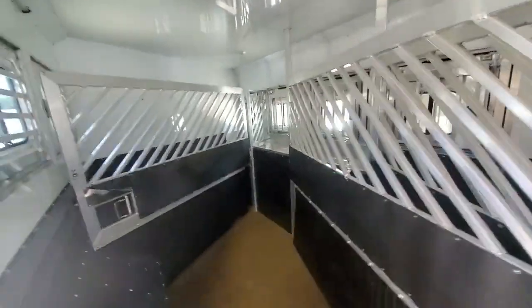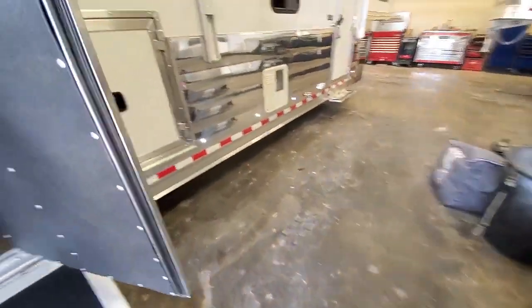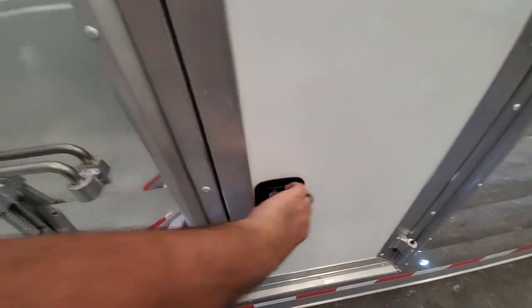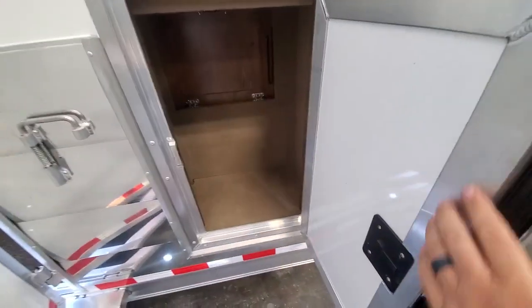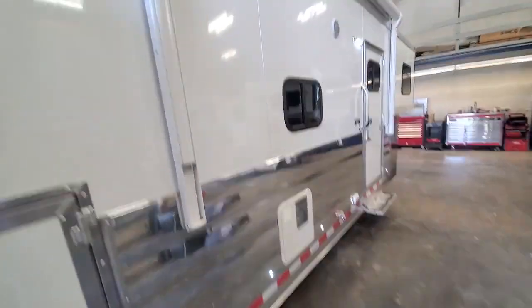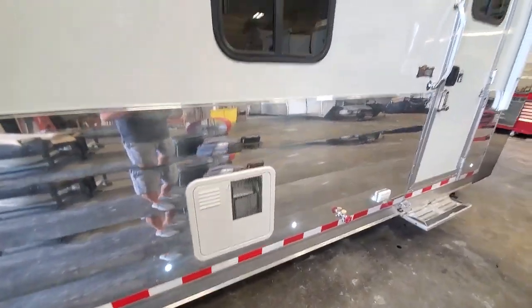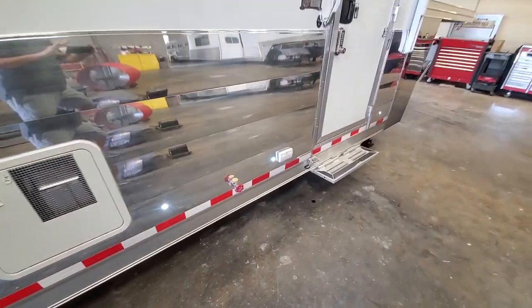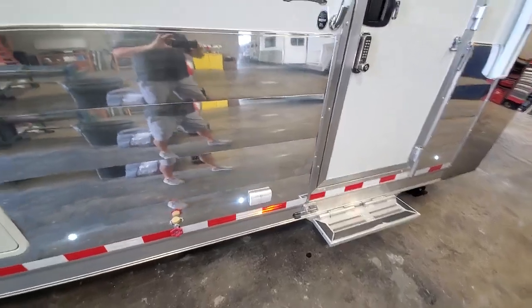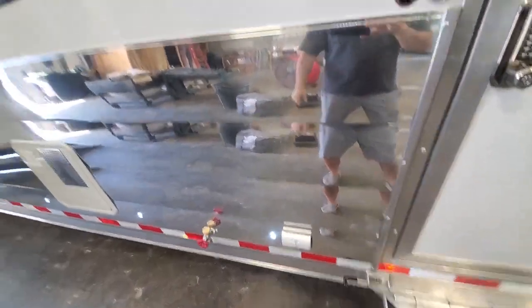You've got access for a hamper for dirty clothes in the closets and the bathroom. Got your power awning. It's got the 10-gallon hot water heater on it. Additional exterior faucet. I believe that tack room in the back also has a 110 GFI back there.